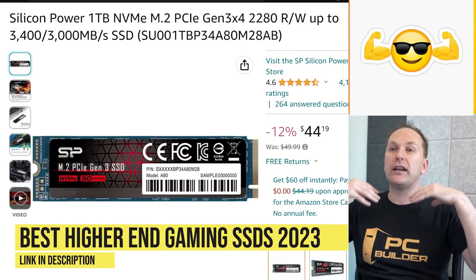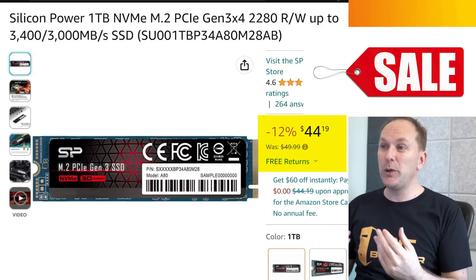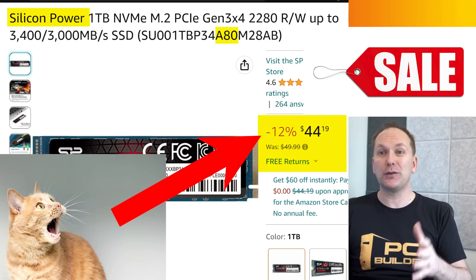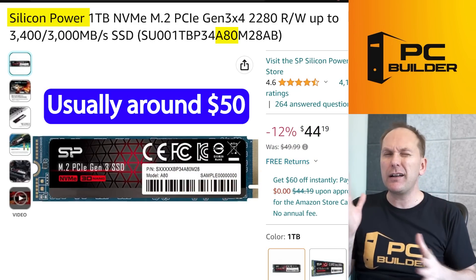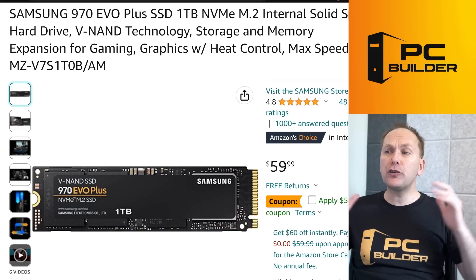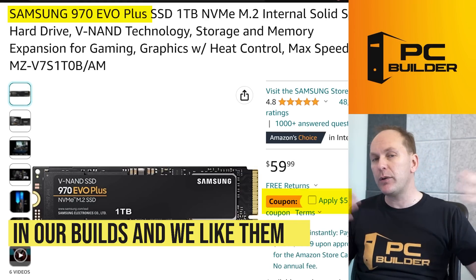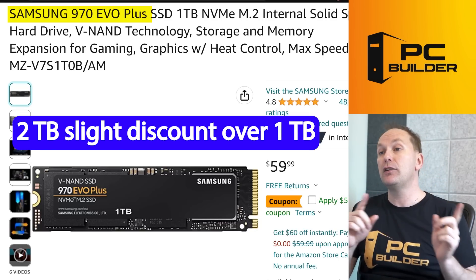If you're looking for a higher performance drive with a DRAM cache at Gen 3 speed, the Silicon Power A80 is on super sale right now — only about $5 more than some of the cheapest DRAM-less drives, so I'd go ahead and pick it up. I expect it to normally be around $50 per terabyte, with a discount at the 2TB level bringing it to about $80. Another often competitive drive is the Samsung 970 Evo Plus — a slightly older drive we've used in video editing builds. With the $5 coupon it's $54, and you get a 2TB discount if you want to buy two.